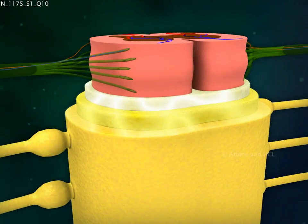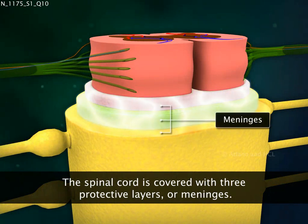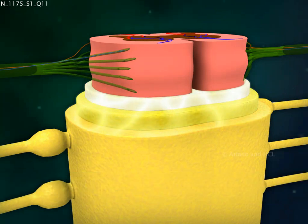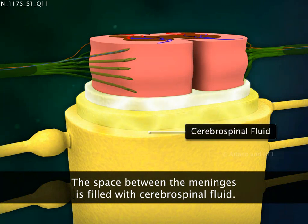Externally, the spinal cord is cushioned by three protective meninges. And as in the case of the brain, the space between these membranes is filled with the protective cerebrospinal fluid.